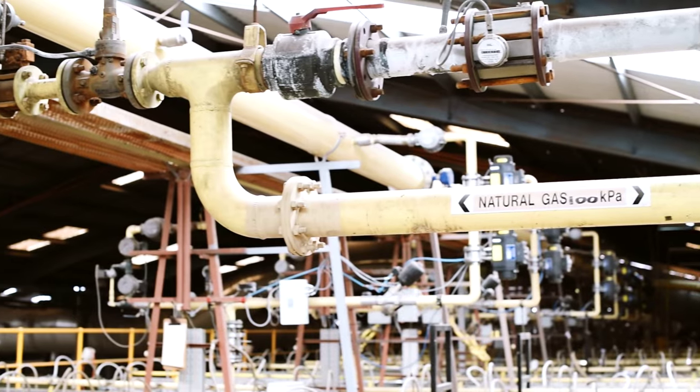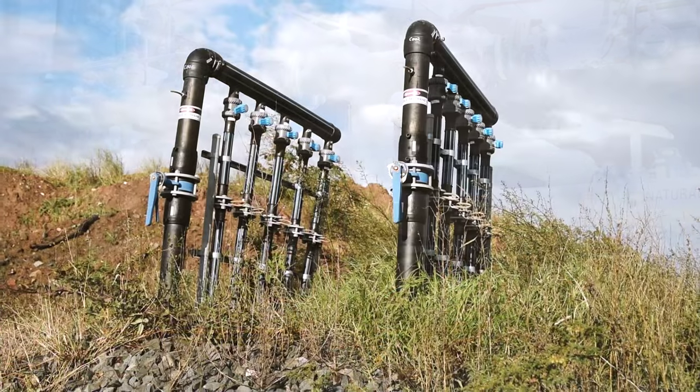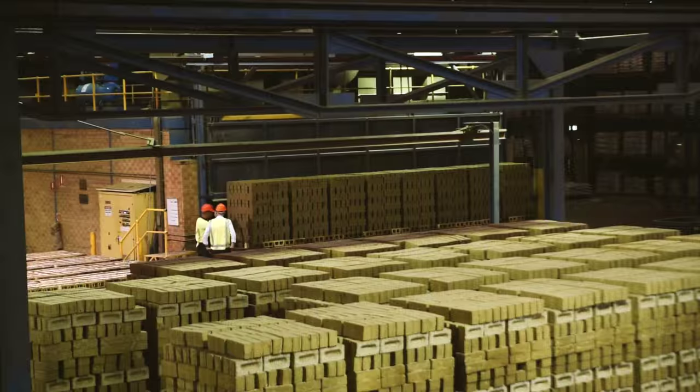We were previously using around 400 terajoules of gas at plant one. We envisage the Veolia project would deliver one third of our gas requirements.